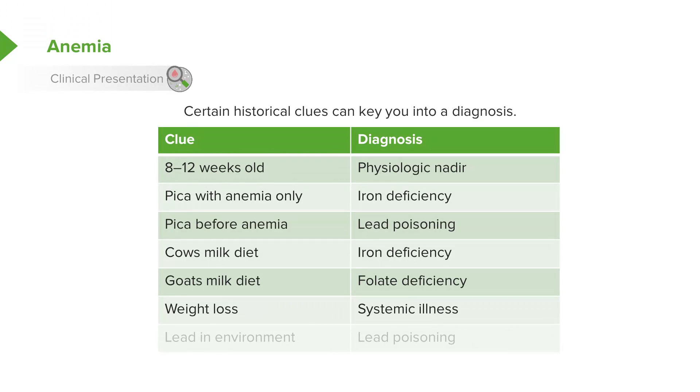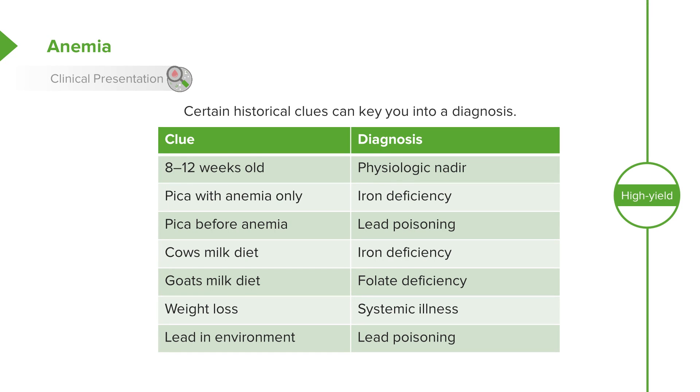Patients with weight loss may not have a nutritional deficiency — they might have a systemic illness driving that weight loss. For instance, a patient with Crohn's disease may have antecedent weight loss for a few months and present with a normocytic anemia because of suppression of the bone marrow from general inflammation. Additionally, we should ask about lead environment in any patient we're worried about, given the prevalence of lead poisoning in the United States.